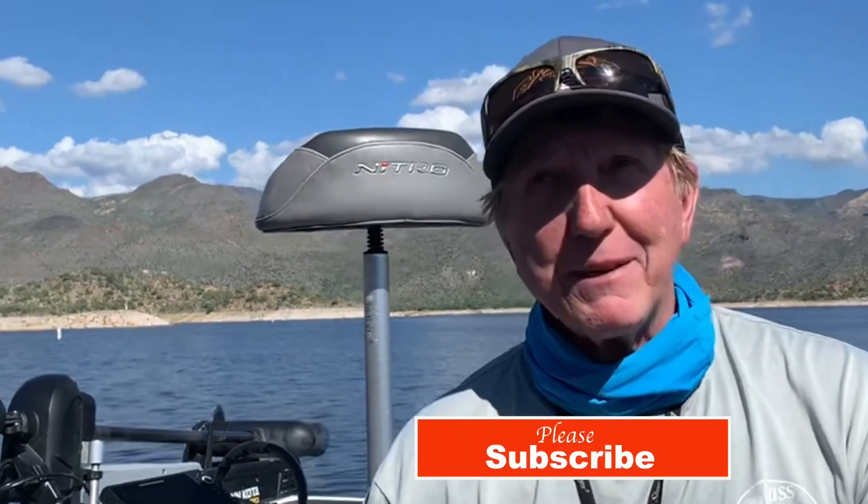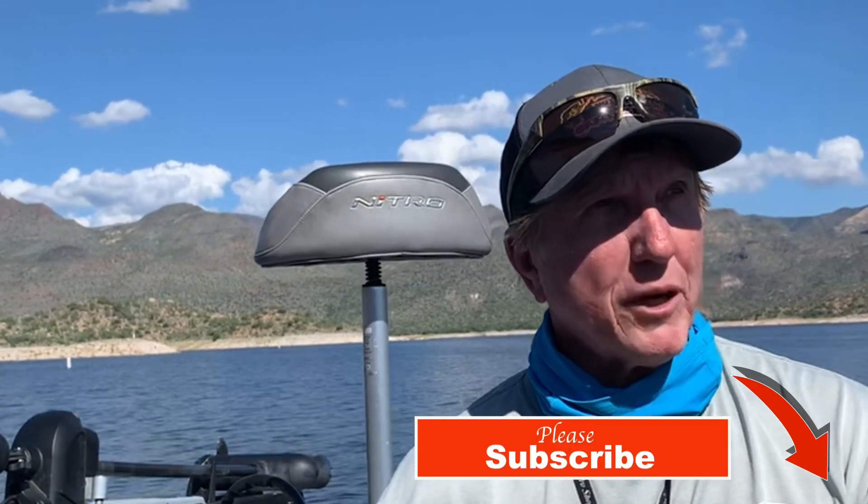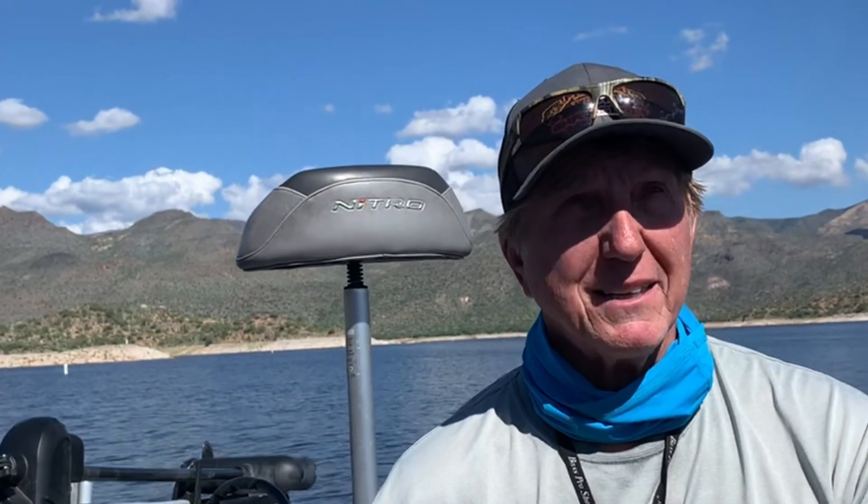Hey guys, up at Bartlett. Let me give you a quick fishing report this morning — 75 degrees for the water temp. Yesterday was real stormy with lightning, and I think that lightning just shut everything down because yesterday was a low count of 18 fish. Today I got Dr. John and we got 41. That's low for us, but the lightning did shut the fish down.